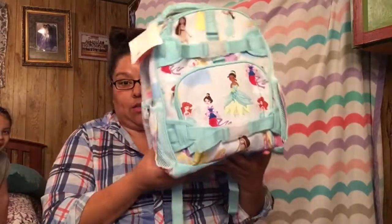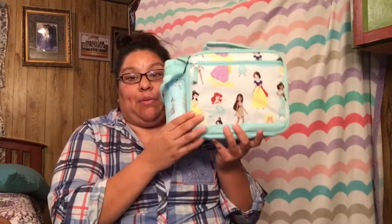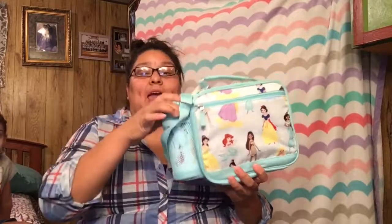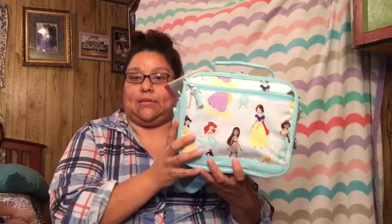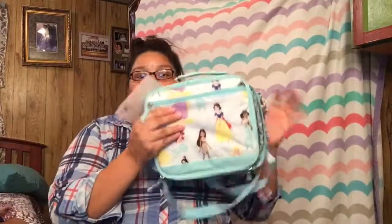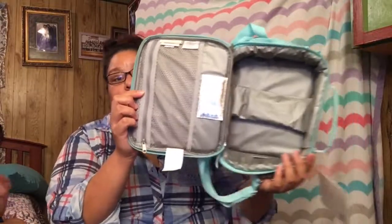My husband got this for her and we also got one for my niece, so this is what she'll be using for school. The other item we purchased is this Disney Princess lunch bag — I'm sorry, lunch bag, not lunch box. The small backpack from Pottery Barn Kids was $44.50, and I had a coupon so it came out a little less. The lunch bag was $32.50.